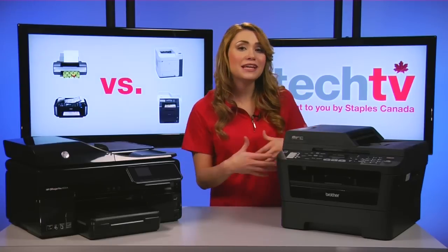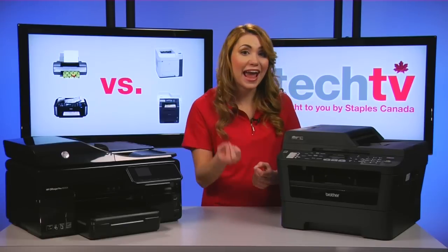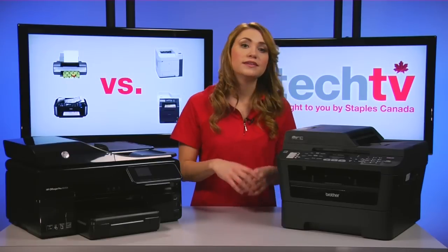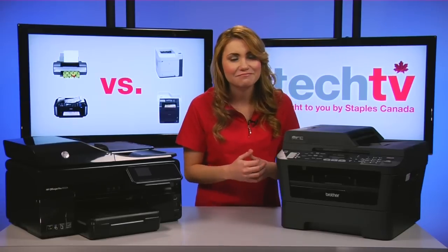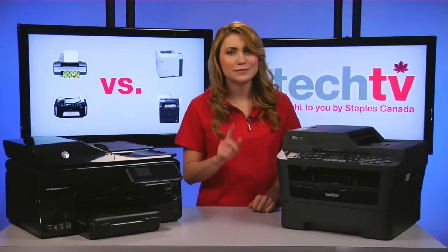So, instead of looking simply at the cost of the cartridge, look at the cost per page to get a better idea of how much money you'll spend over time. A cost per color per page of three to five cents is average these days. Anything higher is expensive. Anything lower is a good deal.